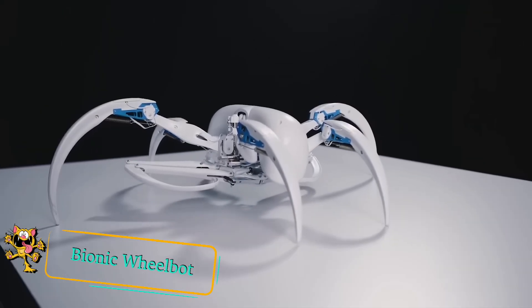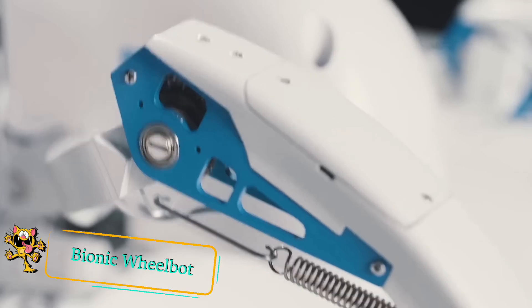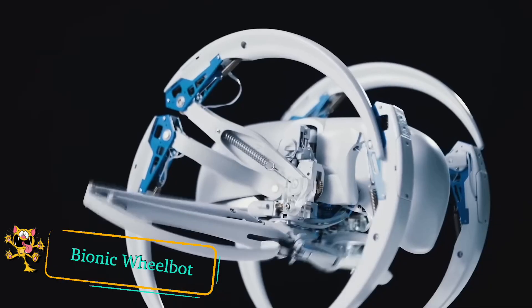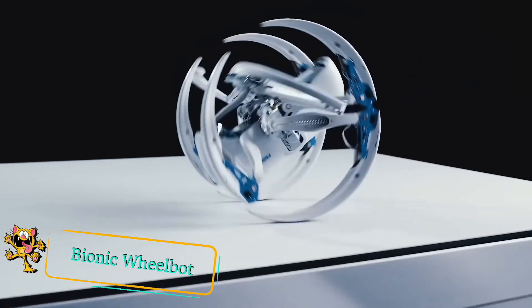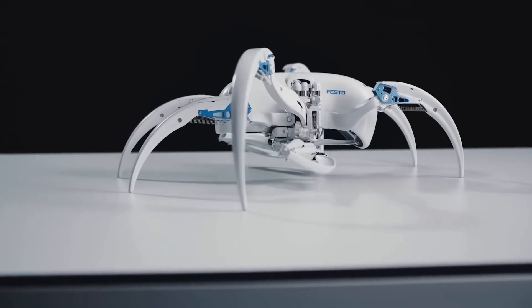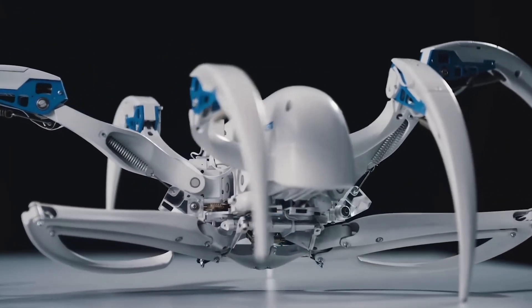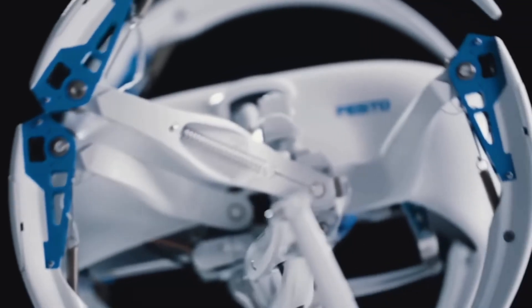Here's another spider-like robot from Festo called the Bionic Wheelbot. The inspiration came from the cartwheeling spider that propels itself along the ground by rolling. To mimic this behavior, the Wheelbot moves six of its legs into the shape of a wheel, then uses the remaining two legs to push itself forward. Like its natural role model, the artificial spider moves faster when rolling than walking.